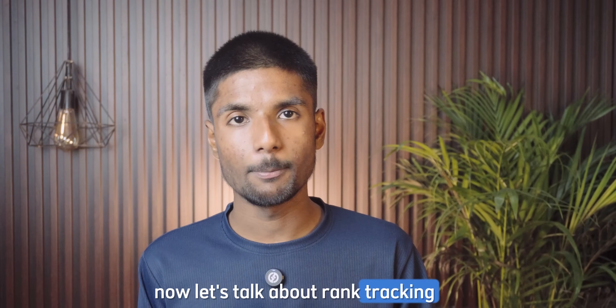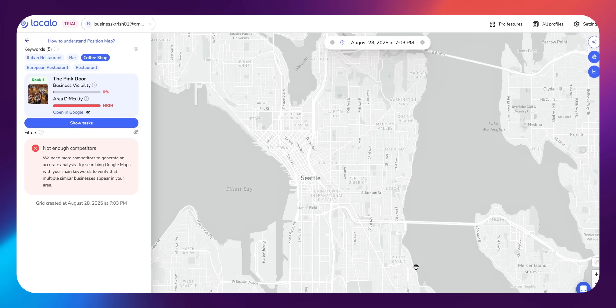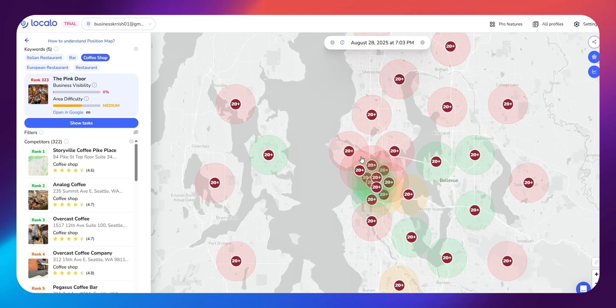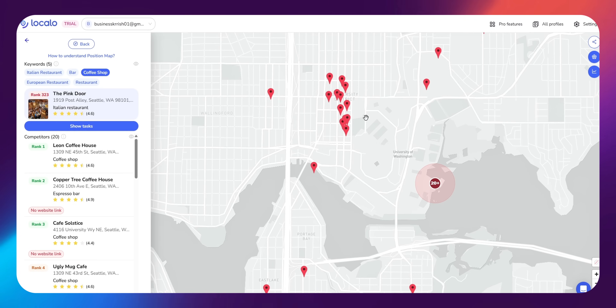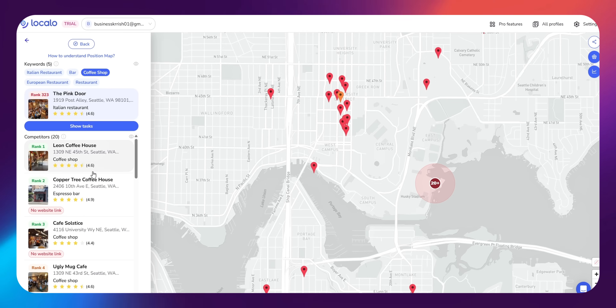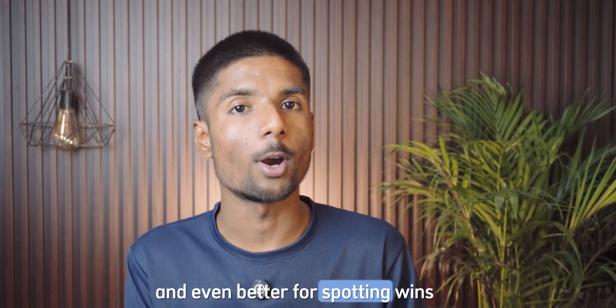Now let's talk about rank tracking, because if you don't know where you are showing up in search, it's hard to improve. Localo's Rank Tracker lets you see exactly how your business ranks for different keywords across different parts of your city or neighborhood. So instead of seeing one average ranking, you get a full map view showing how your visibility changes by location. You can also track your progress over time and see how your Smart Tasks are helping your position improve.